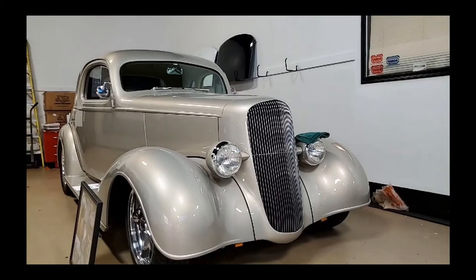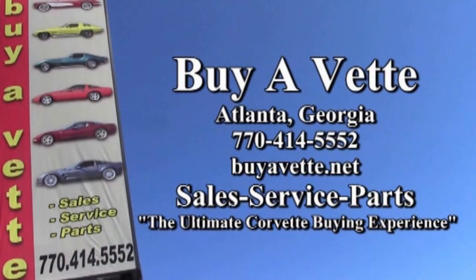We have lots of classic muscle cars and consignment cars here in our back showroom at buyavet.net. We just love these classic automobiles. So give us a call. We're buyavet.net. We can ship these cars nationwide, worldwide. We can make a remote buying experience as easy as you can imagine. We want to be the ultimate buying experience for you. Buyavet.net in Atlanta, Georgia — give us a call today.